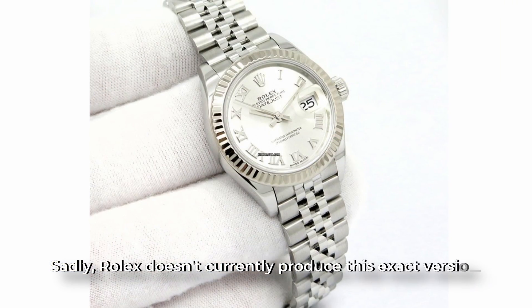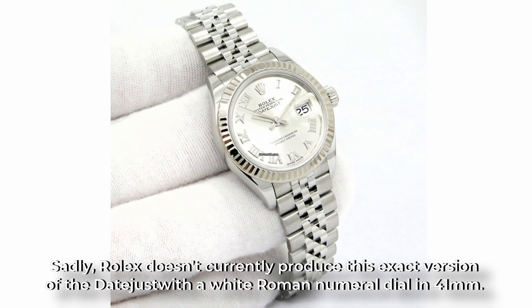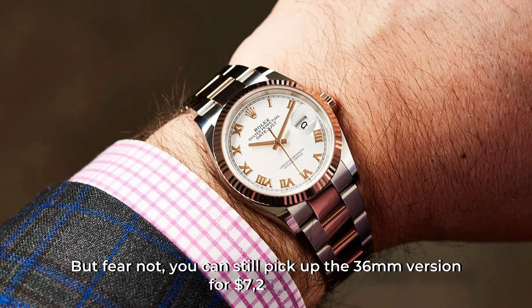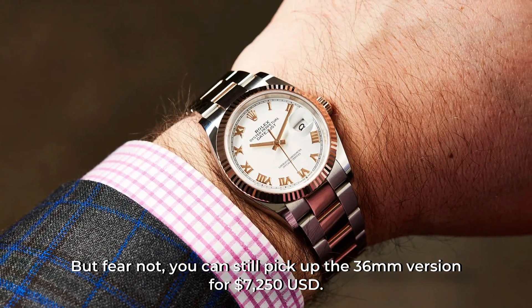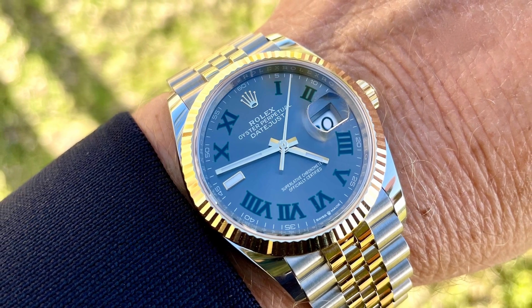Sadly, Rolex doesn't currently produce this exact version of the Datejust with the white Roman numeral dial in 41mm. But fear not — you can still pick up the 36mm version for $7,250. That's a small price to pay for a watch that will make you feel like a Hollywood superstar, right?